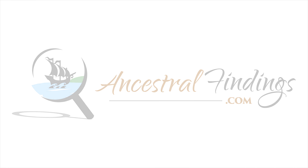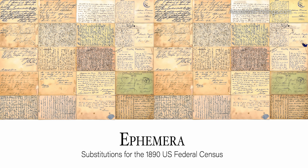Without the 1890 U.S. Federal Census, there is a 20-year gap in important genealogical information for genealogists. This gap is often quite frustrating because a lot of things can happen in a family in that amount of time. The years between 1880 and 1900 essentially become a genealogical black hole without other sources of information being available to fill in the gap.